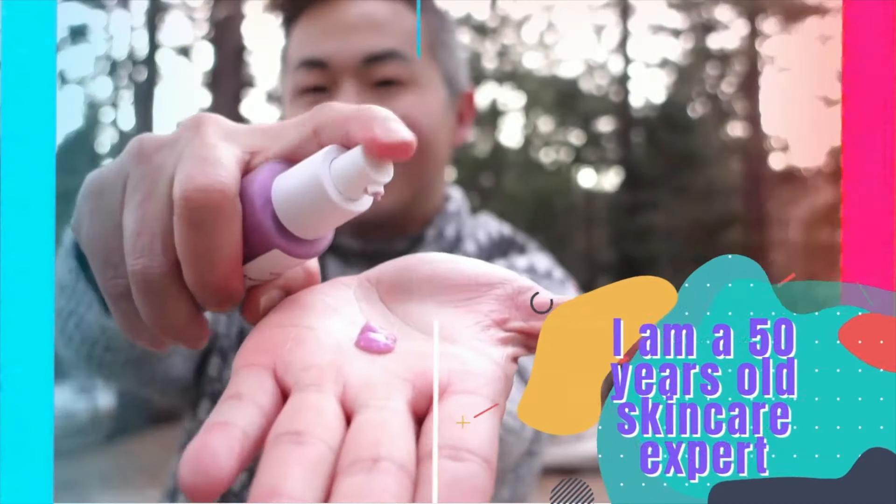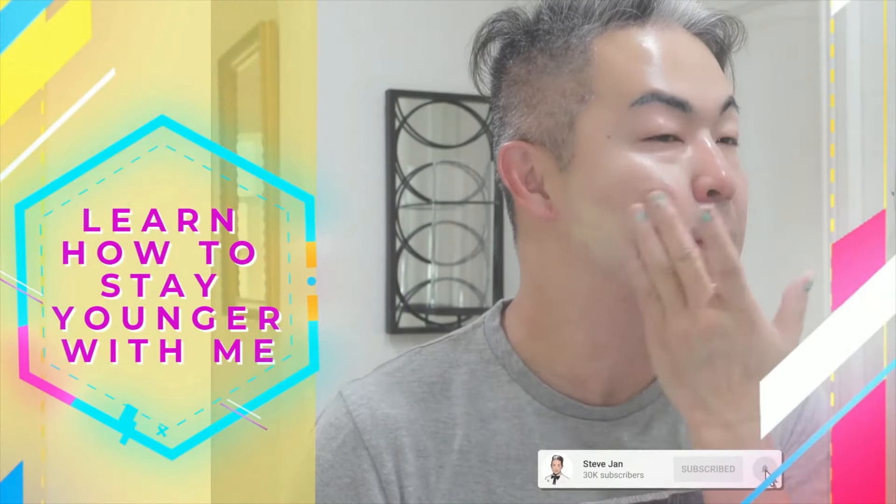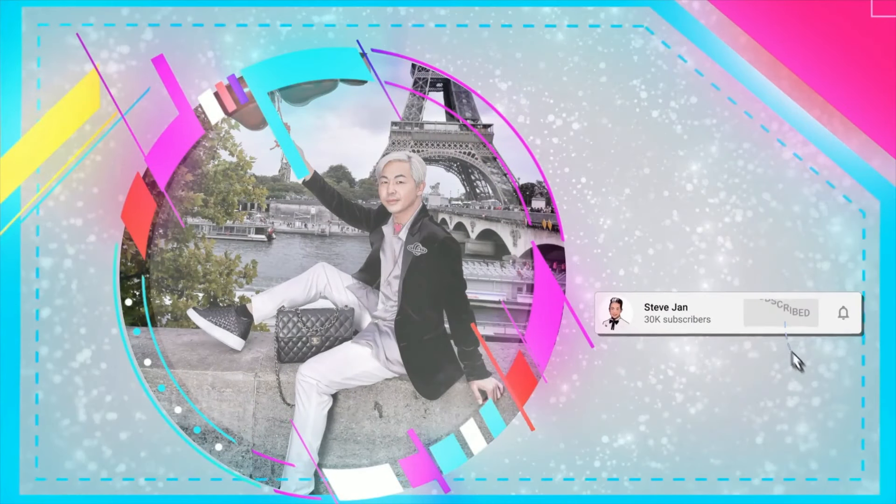Hello everyone, welcome back to my channel. I'm Steve. If this is the first time you discover me, I'm a 50-year-old skincare expert. I have over 30 years of experience in cosmetics, and that's what made me an expert in skincare education and skincare recommendation.